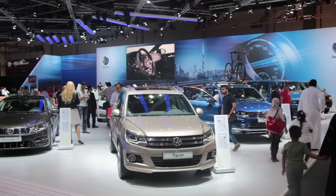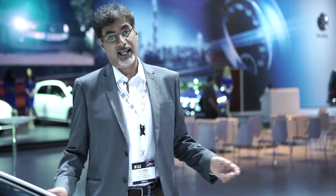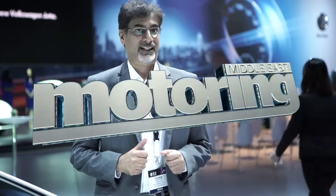Welcome to the 2015 Dubai International Motor Show, and we're here on the Volkswagen stand to check out what's new from the land of Wolfsburg. First up, something for hot hatch fans — a very special GTI that Imtishan is checking out right now.